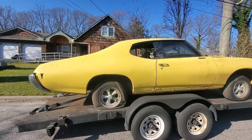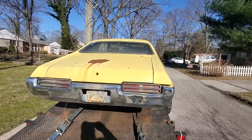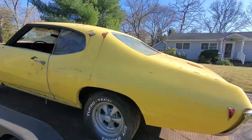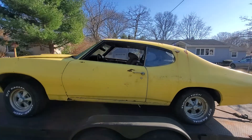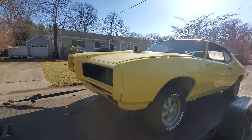Thank you, '69 Le Mans — pretty cool car. It has a GTO bumper and a brand matte hood.